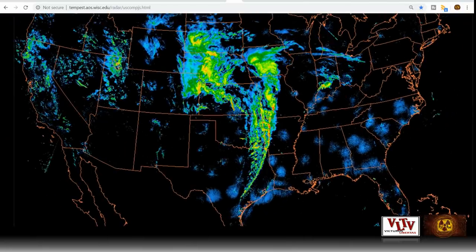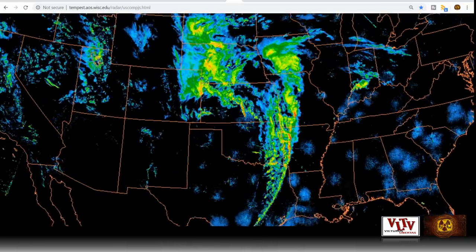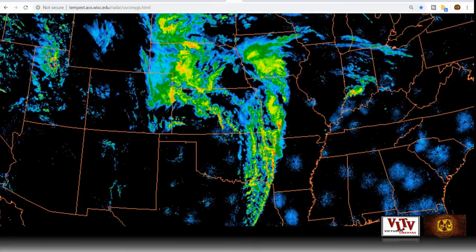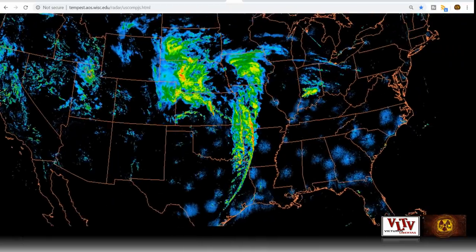We've got this front here, and I keep saying they're producing these tropical-type storms that never move eastward. They start in Texas, they move northward, they've got a long line, and then they just kind of wrap around once they get to the Midwest. The Midwest is just so soggy right now, so much rain — you know that it's got to affect the crops.